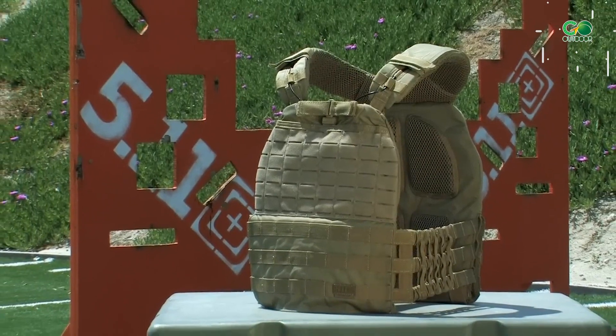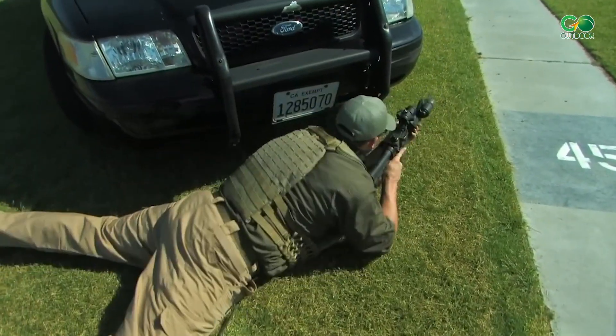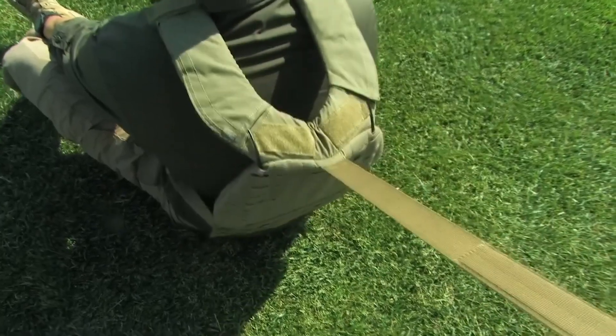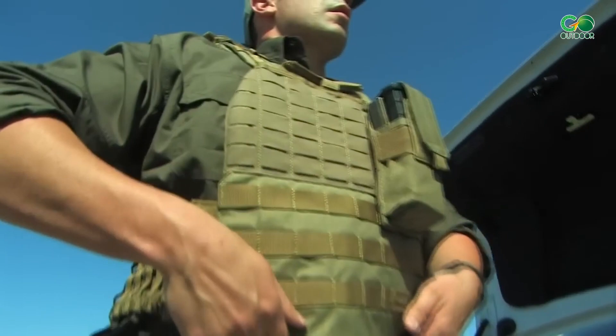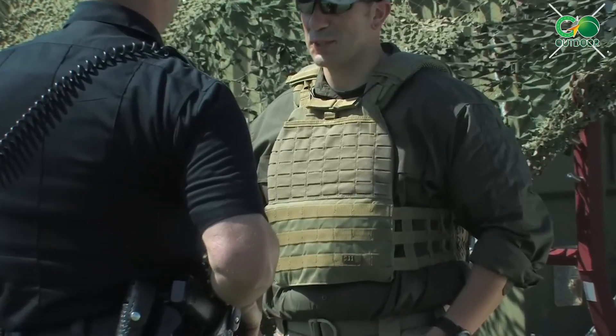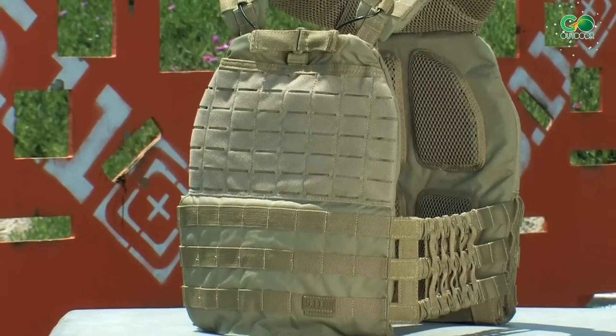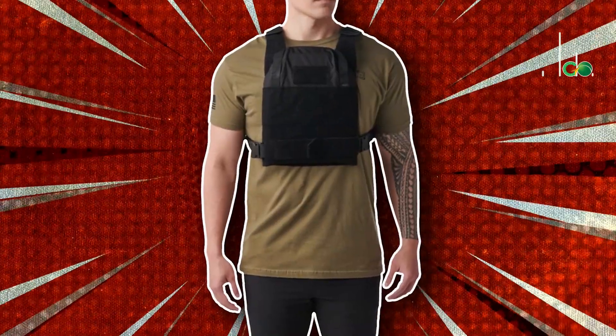The Prime Plate Carrier is a fantastic piece of tactical equipment that is becoming increasingly popular, not only among military and law enforcement professionals, but also among outdoor and survival enthusiasts. The design of this plate carrier is all about making sure you feel comfortable while still being adaptable and durable, with a bunch of cool features you'll love.